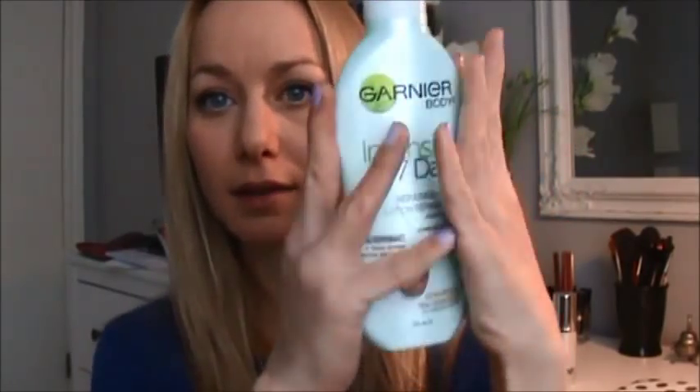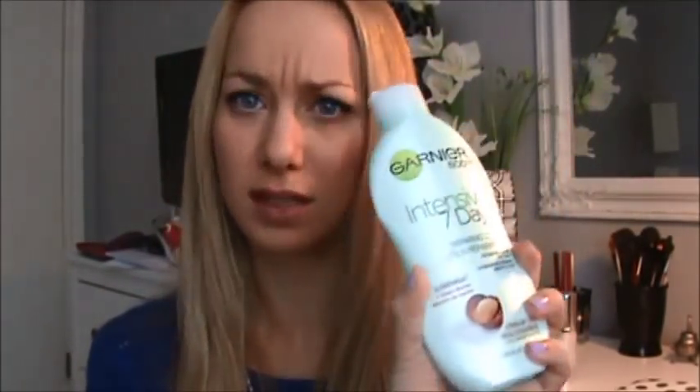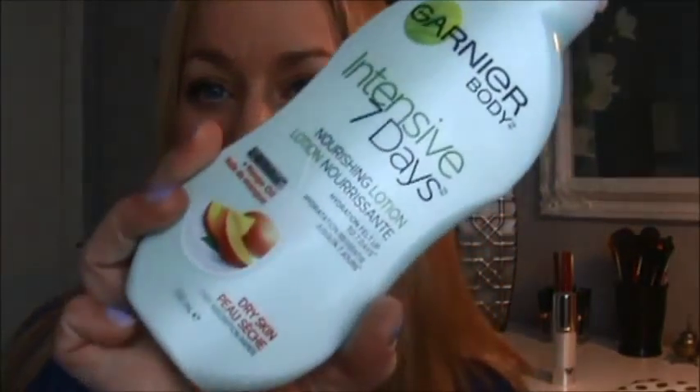The last one is my discovery of the year — the Garnier Intensive 7-Day Repairing Lotion with hydration felt up to 7 days. I can tell it stays in my skin. This 250ml bottle is very inexpensive — I got it on sale for $3, usually $3–5. It smells wonderful — this is the Shea Butter version. I also just bought the mango oil for spring, but I'm still finishing up my Shea Butter one.